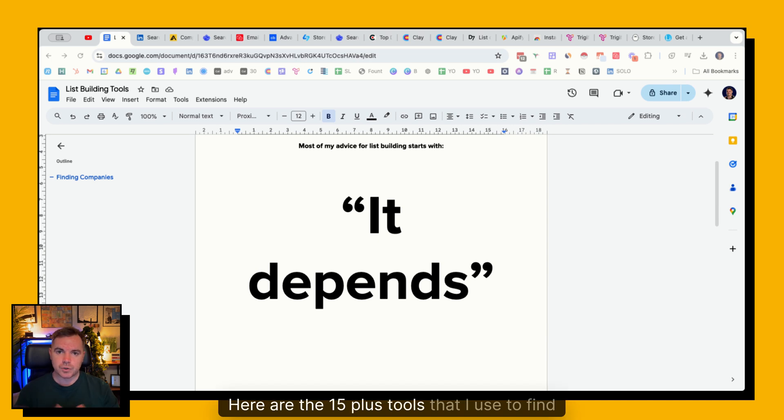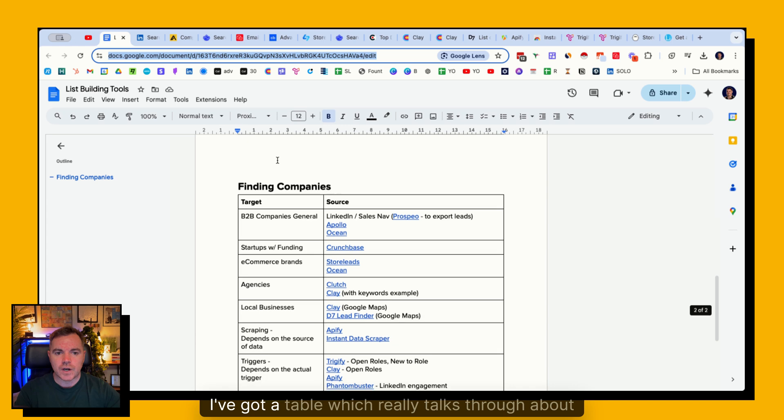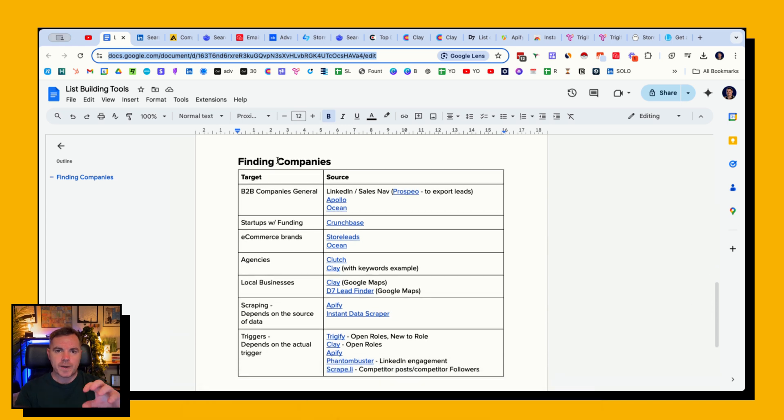Here are the 15-plus tools that I use to find companies when I go through the list building process. I'm not looking for the people just yet, I'm looking for the companies. My advice when it comes to list building, whether you're an agency, a solopreneur, or a SaaS company, is it depends. It really does depend on who you're trying to reach and the type of companies they are. On this next slide I've got a table which talks through the sources I go to depending on the target audience.